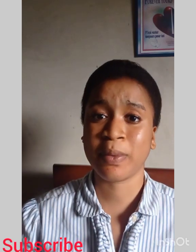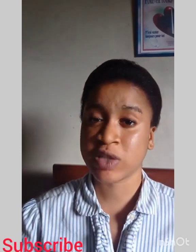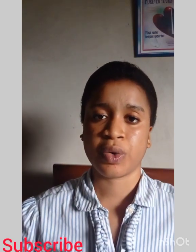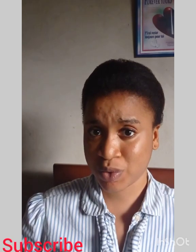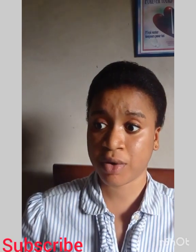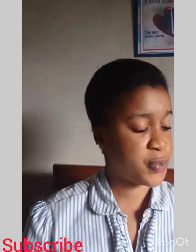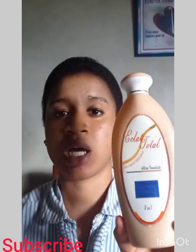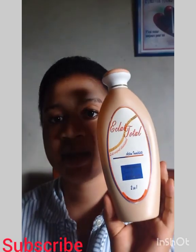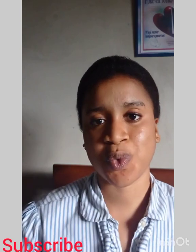There's a product I want to review. It's quite popular — about 95% of you watching this video would know this product. I'm here to give my very honest, 100% personal review on it. This product is the Eclair Total Two-in-One Lotion.